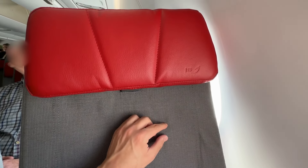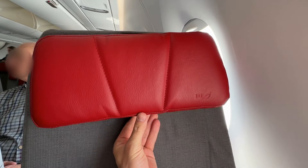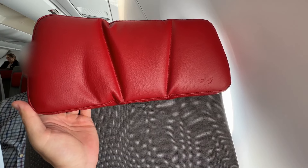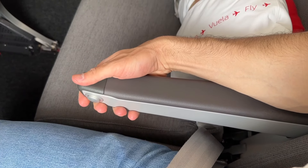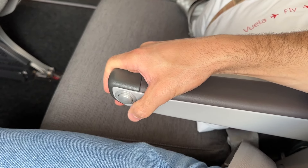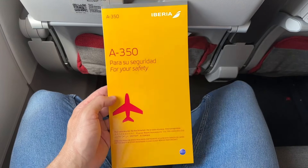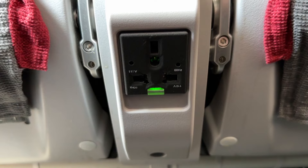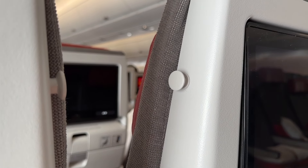The headrest features a nice leather feel and is fully adjustable — you can adjust the height as well as the position of the flaps to find the perfect support for your neck. There's a thin and light armrest, and with this button we can recline our seat. The seat pocket contains the safety card, and at the front we also have a power socket — two for every three seats — and a hanger for your jacket.